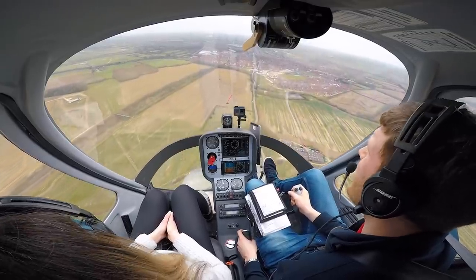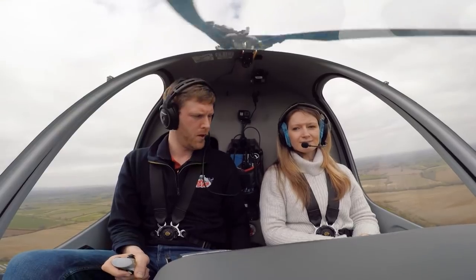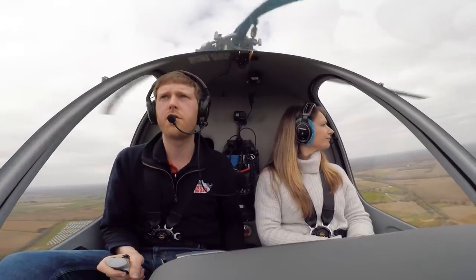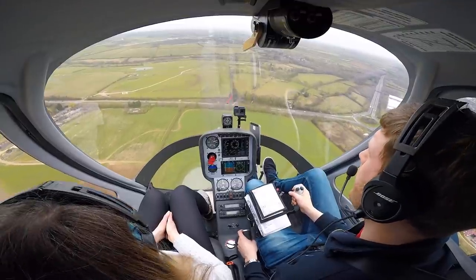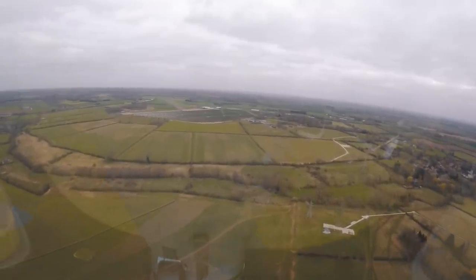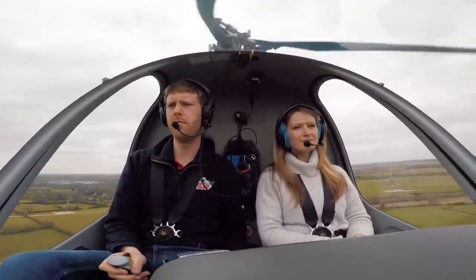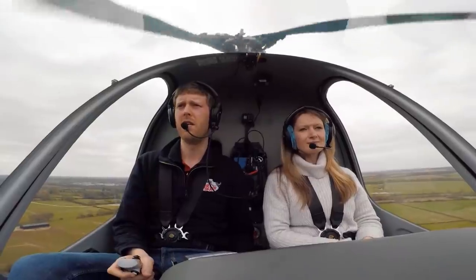Heli Centre 45 is left base for 09, visual with fixed wing ahead. Heli Centre 45, roger — runway and echo golf available, nothing known to affect, surface wind northeast 10 knots. Cockpit secure, door secure, seatbelt nice and tight. We're basically going to follow the power lines on the way in. No other traffic visual. Heli Centre 45, final for runway 09. Heli Centre 45, runway available, surface wind 040 degrees 10 knots. Landing, Heli Centre 45.